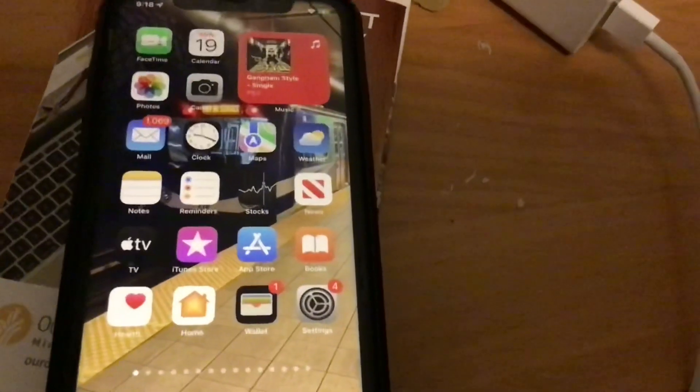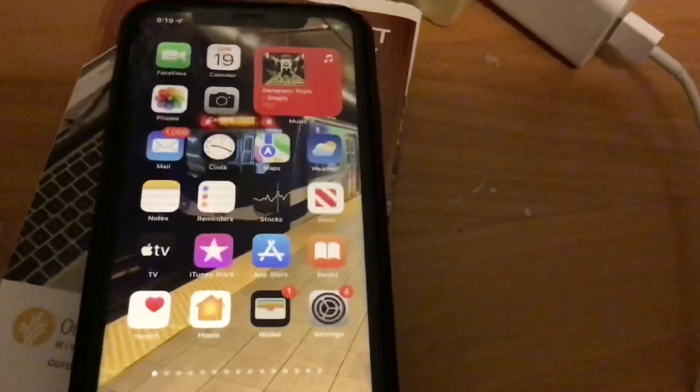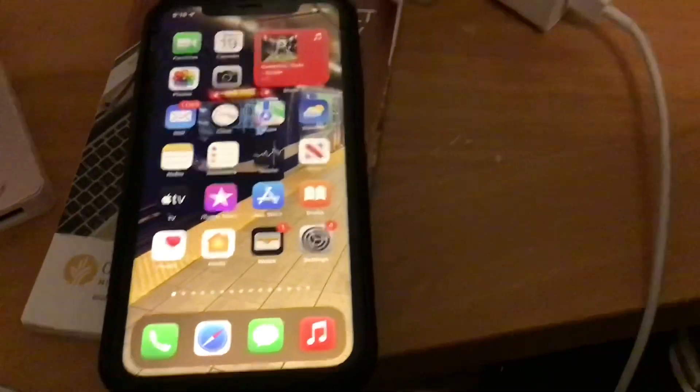I'm sorry that I haven't done the video review of iOS 15 in the summertime when I installed the public beta version on my iPhone XR, but the reason why is because I've been busy. I just moved to a new place, as you can see. So this is my iPhone XR.